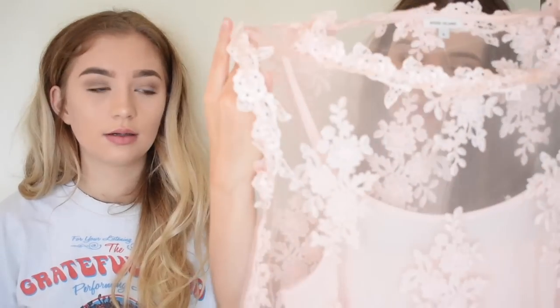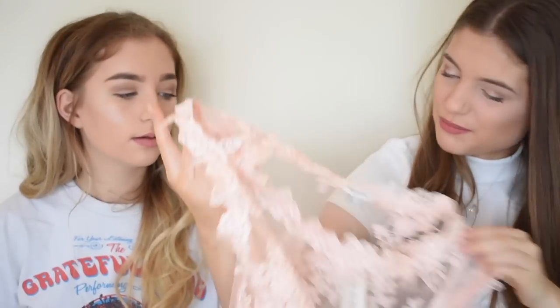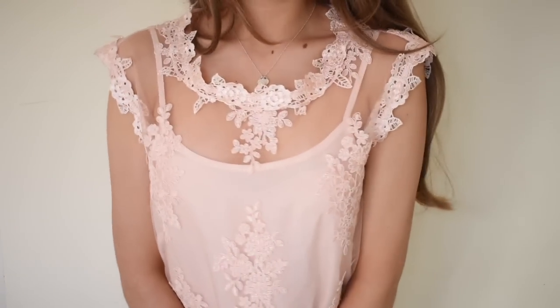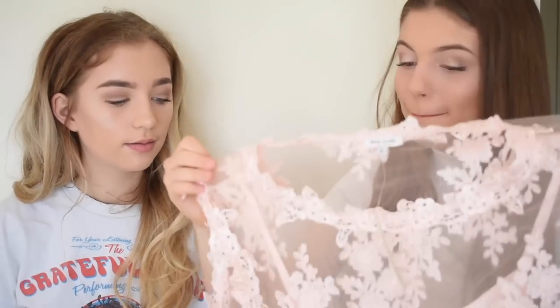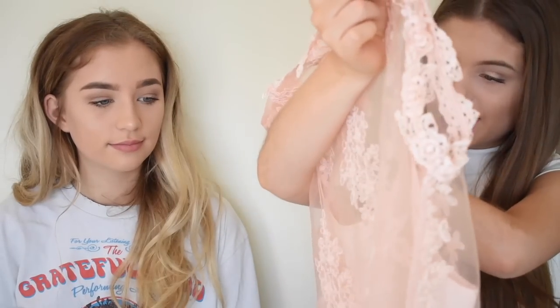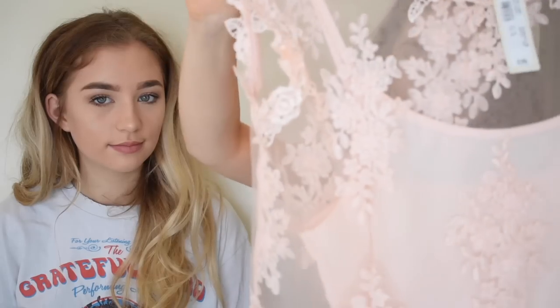The next top — it's like mesh with flowers, a lacy flowery type thing, and it's got a little vest underneath it. Oh my goodness, I love this so much. It's pink — obviously just stating the obvious — but it's so nice. I'm just so excited to wear this.